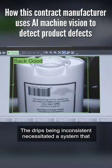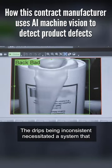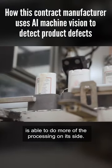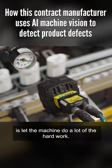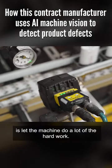The drips being inconsistent necessitated a system that is able to do more of the processing on its side. What we've been able to do with the edge learning is let the machine do a lot of the hard work.